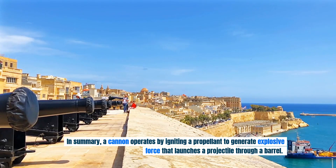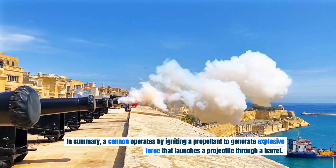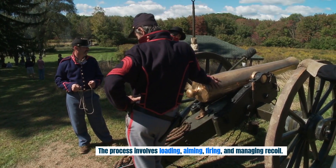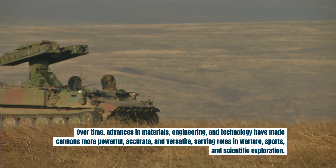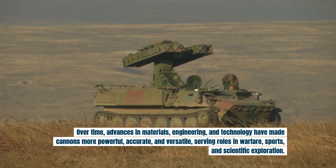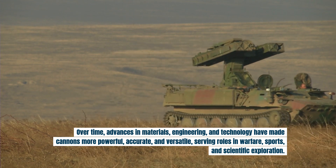In summary, a cannon operates by igniting a propellant to generate explosive force that launches a projectile through a barrel. The process involves loading, aiming, firing, and managing recoil. Over time, advances in materials, engineering, and technology have made cannons more powerful, accurate, and versatile, serving roles in warfare, sports, and scientific exploration.